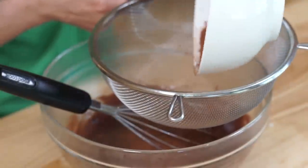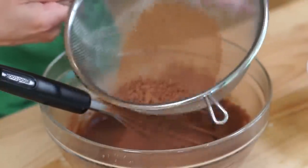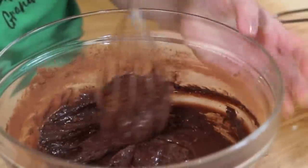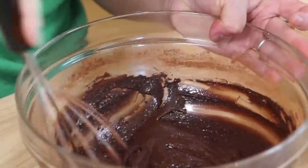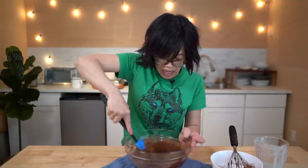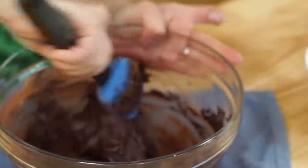Add another third. See all those little clumps? It smells like brownies! The mixture's getting nice and thick. It smells so good! When I was a kid I actually didn't like chocolate all that much, but now — oh my goodness, I can't get enough. It's kind of like a very stiff frosting at this point.